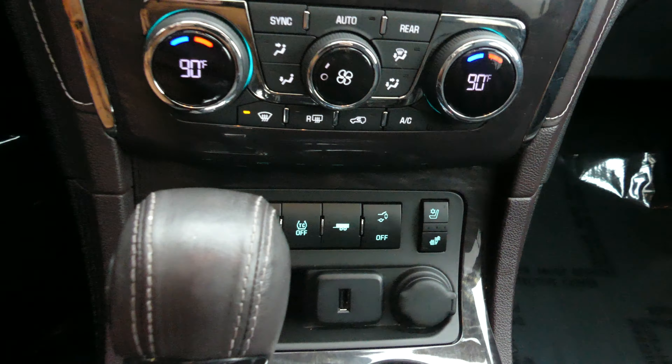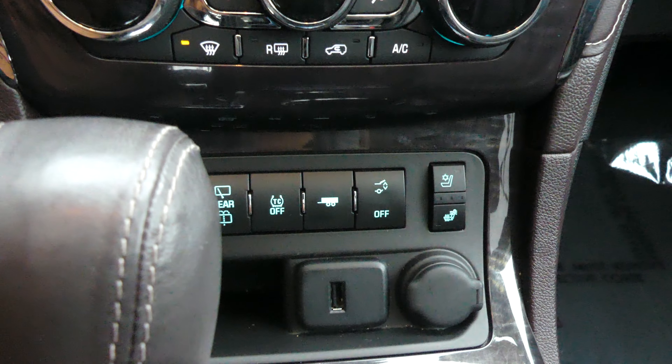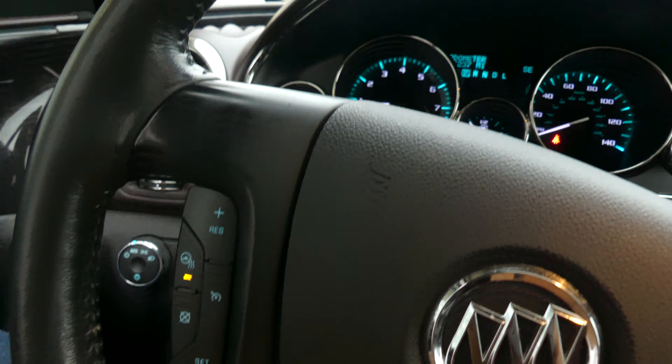Dual climate control, heated and ventilated seating, towing capabilities, and many other features such as USB ports. The beautiful heated leather wrap steering wheel features cruise control settings as well as hands-free calling and audio.